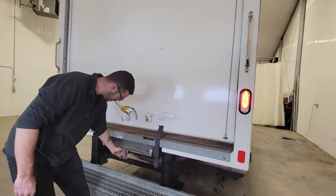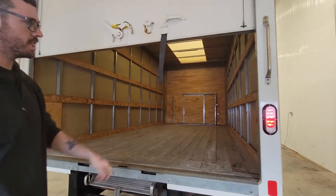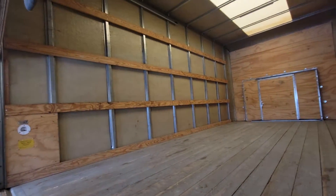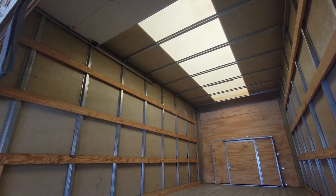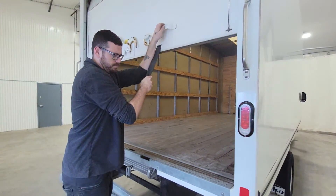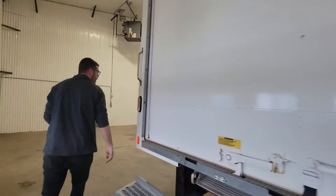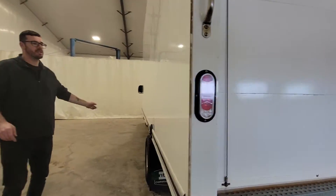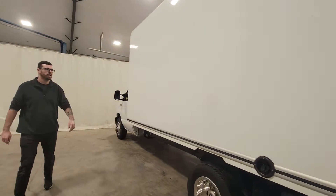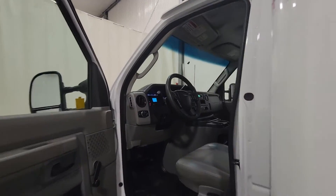In the back we do have a full ramp and a nice step as well. It's the 16 foot Unicell Cube, just over seven feet tall on the inside — plenty of room. This is a full 16 foot Unicell Cube and it's kind of hard to find, especially with low mileage like this.